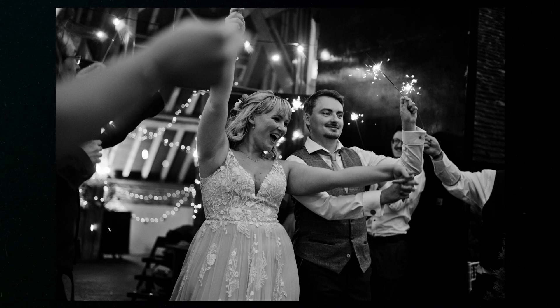This photograph was captured on the 50mm 1.8, just after their reception, and we got everybody outside with the sparklers, which we absolutely love. It's a fantastic part of the day where everybody's bursting with energy and just up for celebrating, and it really helps bring that atmosphere of all that fun energy together.